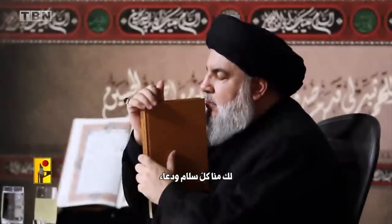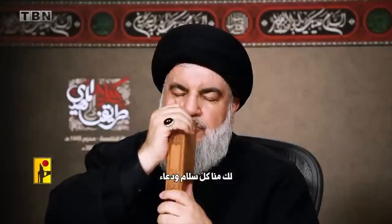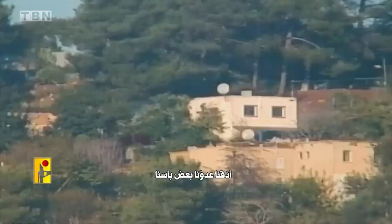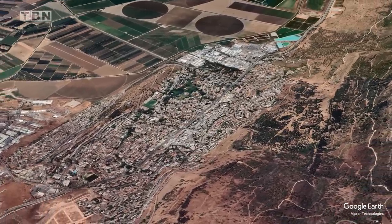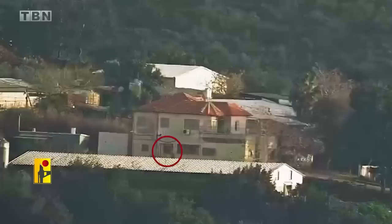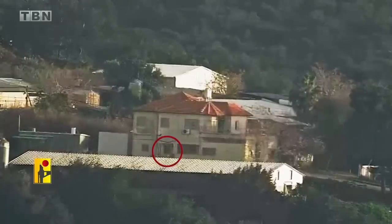Last but certainly not least, we must remember that while the fighting in Gaza continues, there is a threat of an even bigger war on Israel's northern front, where Iranian-backed Hezbollah terrorists are deployed and launching daily harassing attacks on IDF positions. 80,000 Israeli civilians have evacuated their homes in communities near this border, and in order for them to return, there must be an end to the threat from Hezbollah as well.